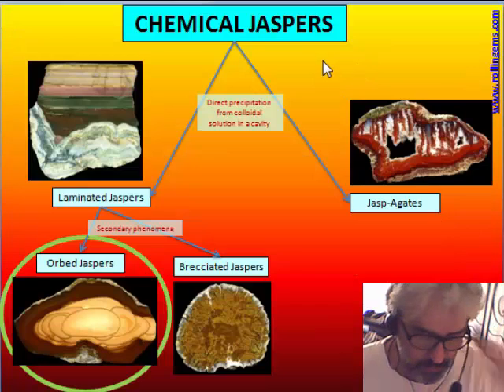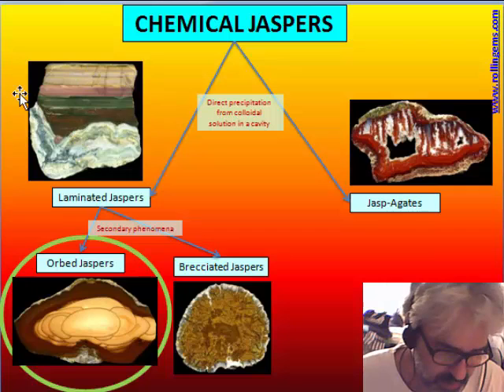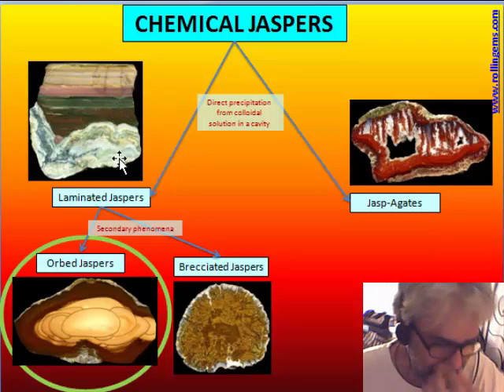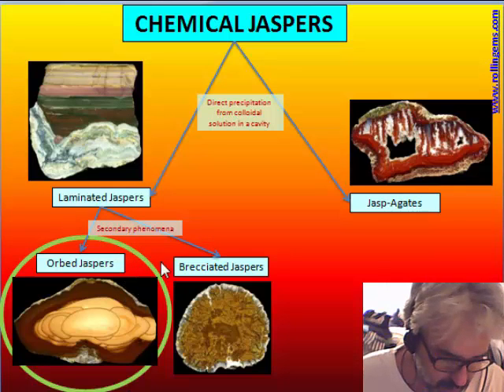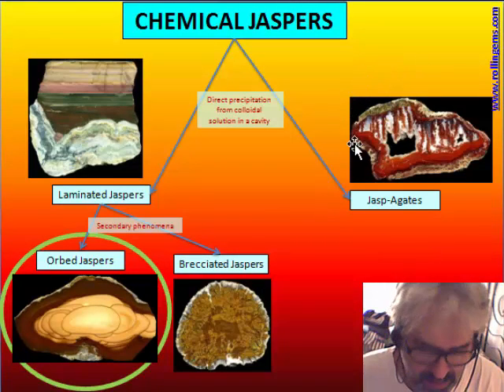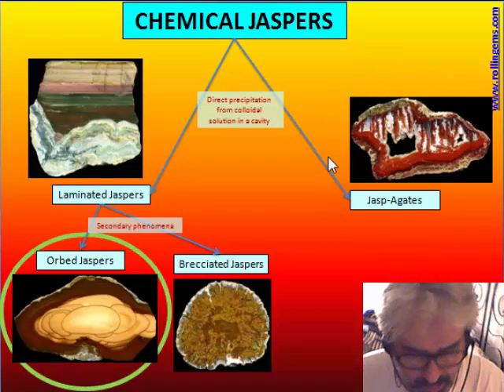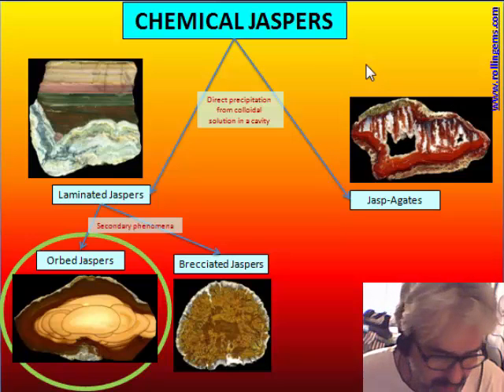Chemical jasper can be classified into laminated jasper, the most common structure found in chemical jasper. Some secondary phenomena form two very popular groups: orbit jasper and breached jasper. A special group, jasper gate, is a group of jasper mixed with chalcedony, characteristic of a boundary between jasper and agate.